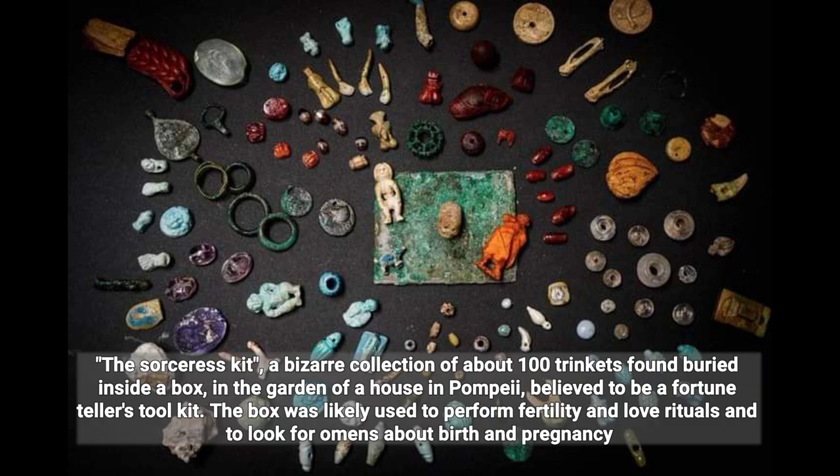The sorceress kit: a bizarre collection of about 100 trinkets found buried inside a box in the garden of a house in Pompeii, believed to be a fortune teller's tool kit. The box was likely used to perform fertility and love rituals and to look for omens about birth and pregnancy.